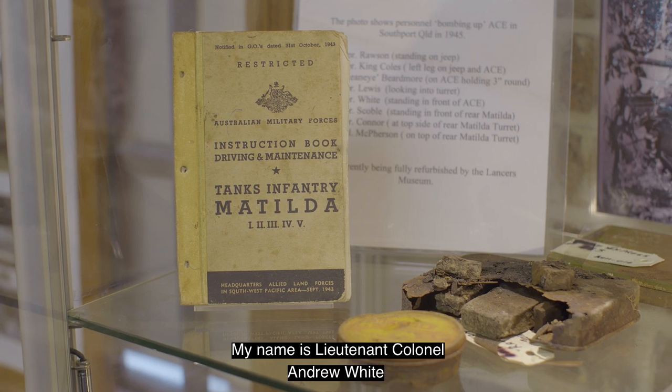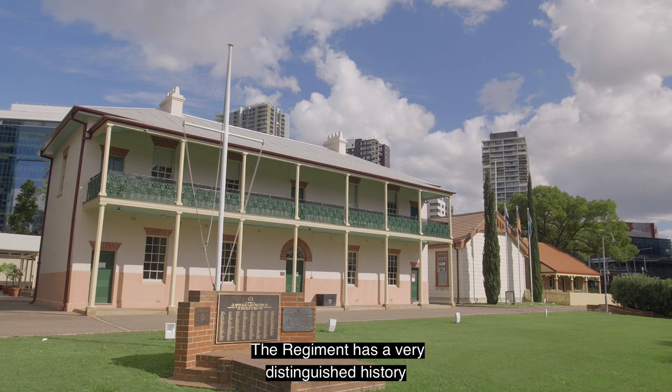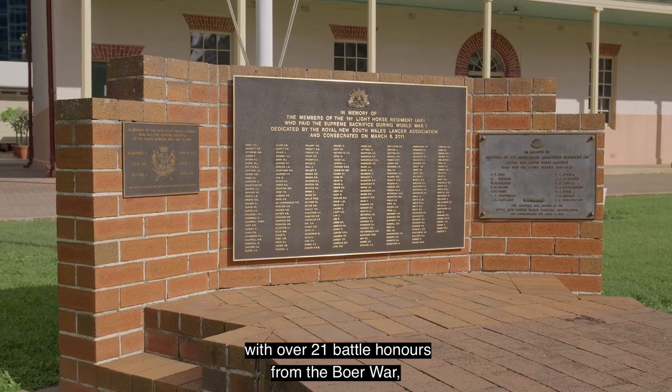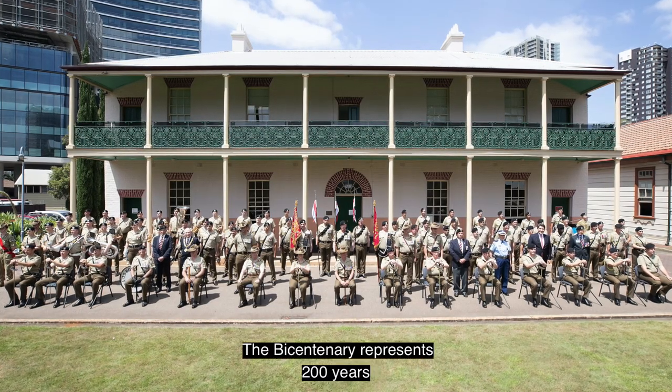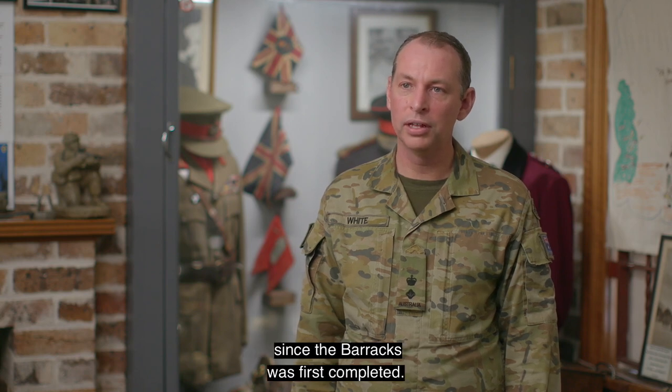My name is Lieutenant Colonel Andrew Weiss, and I'm the current commanding officer of the 1st/15th Royal New South Wales Lancers, based here at Lancer Barracks. The regiment has a very distinguished history, with over 21 battle honours from the Boer War, the First World War and the Second World War. The Bicentenary represents 200 years since the barracks was first completed.